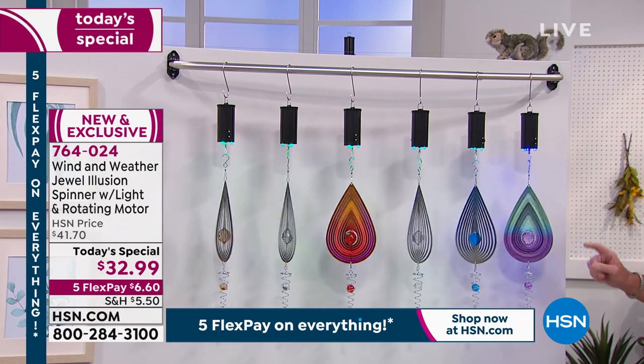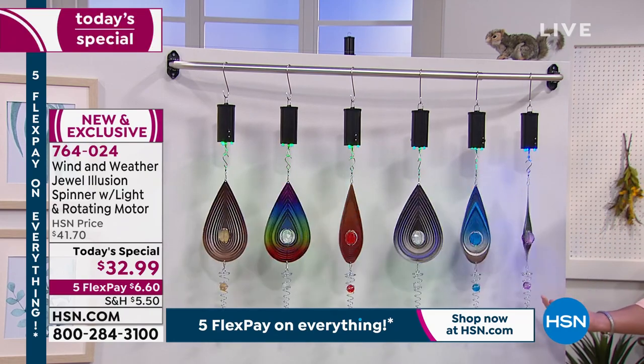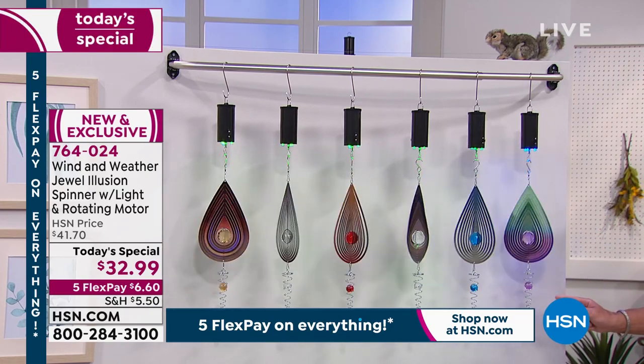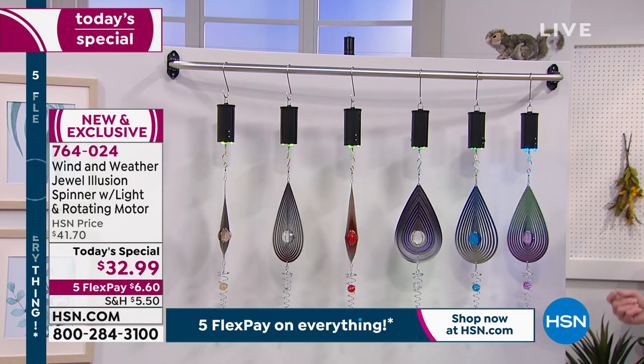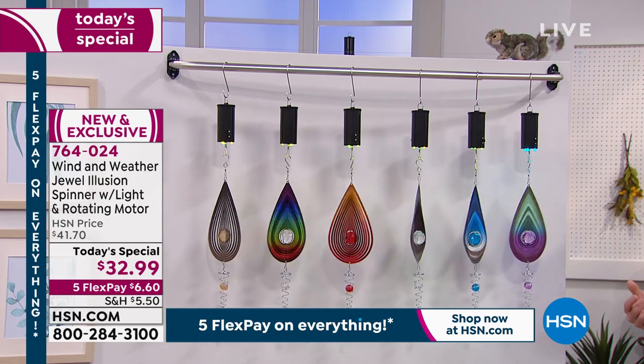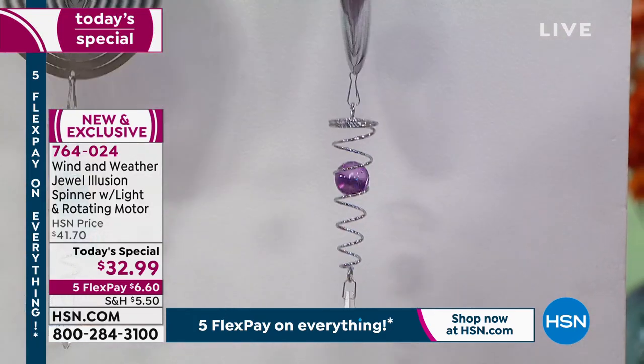It is a jumbo crystal in the center, and then if you come down on the bottom, it also has a crystal below that actually has the look like it's spinning upwards. It is the coolest thing when you watch it over time — you will not be able to take your eyes off this.